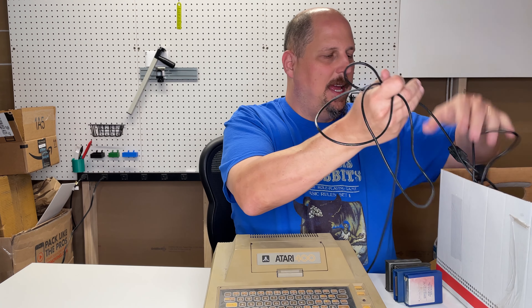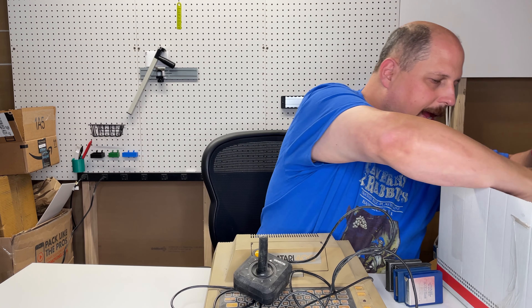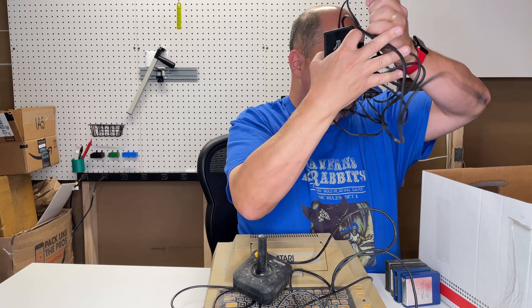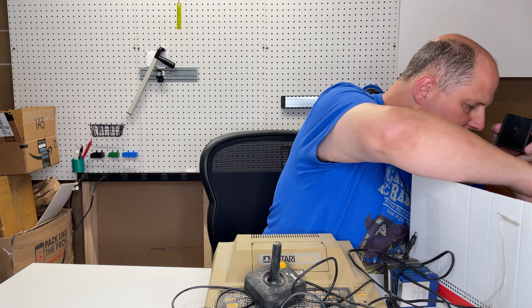He gave me the machine, as well as the joystick, power supply, and a few cartridges.